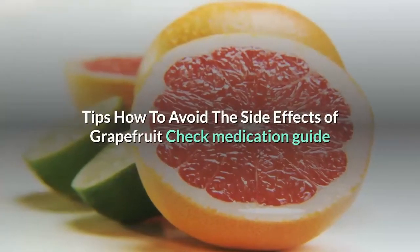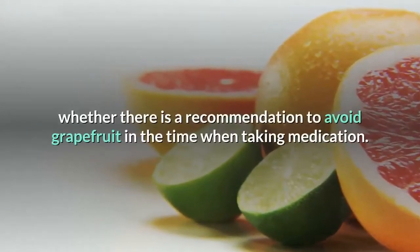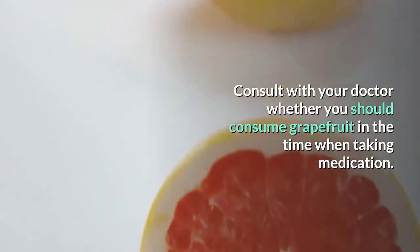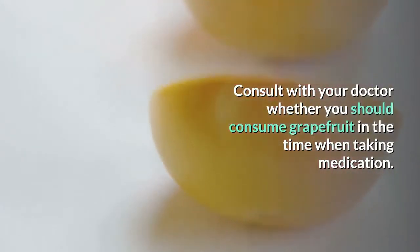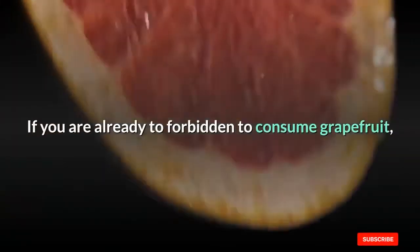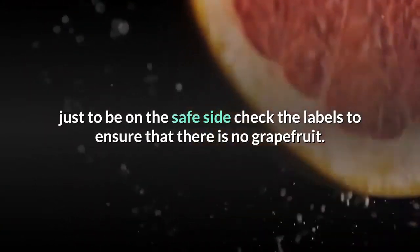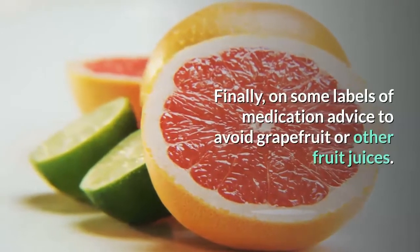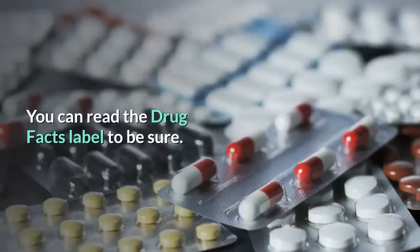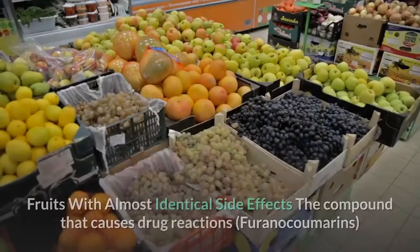Tips to avoid the side effects of grapefruit: check the medication guide or patient information sheet to see whether there is a recommendation to avoid grapefruit while taking medication. Consult with your doctor about whether you should consume grapefruit when on medication. Also check whether you should avoid other juices. To be on the safe side, check the labels to ensure there is no grapefruit. On some medication labels there is advice to avoid grapefruit or other fruit juices — you can read the drug facts label to be sure. Always do this if you are taking non-prescription drugs.